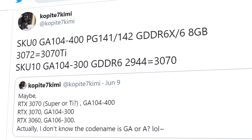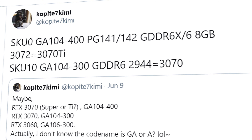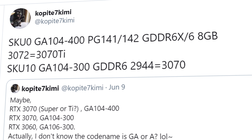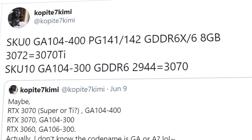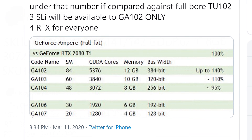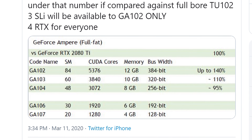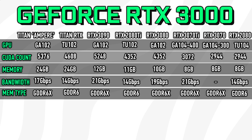According to Copite, the RTX 3070 series — including the Ti model as well as the Super cards — are said to use the GA104 GPU, with the high-end variants using the GA104-400 GPU model. Essentially, what this means is that the 3070 Ti and Super card are going to feature the full GPU with all CUDA cores enabled.